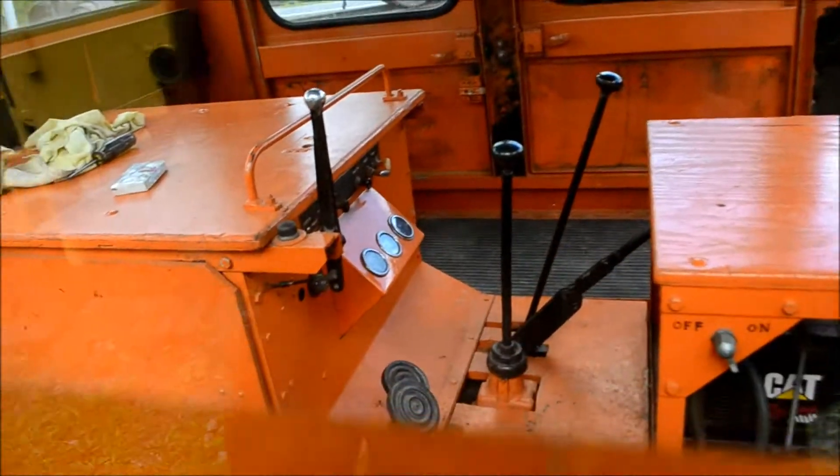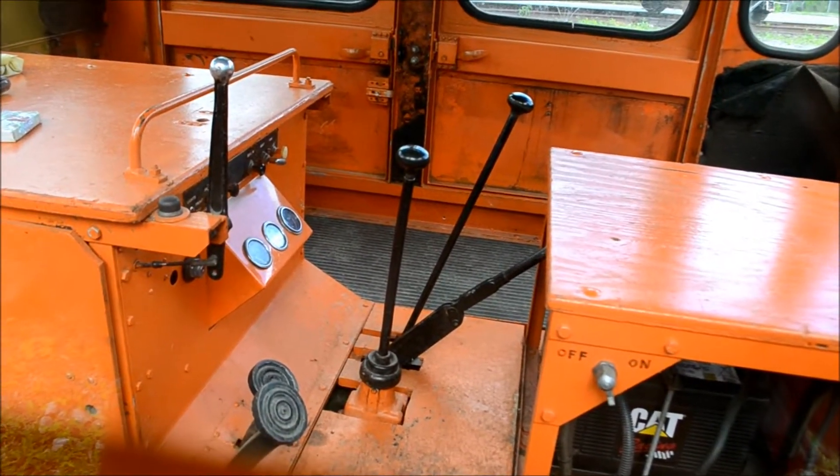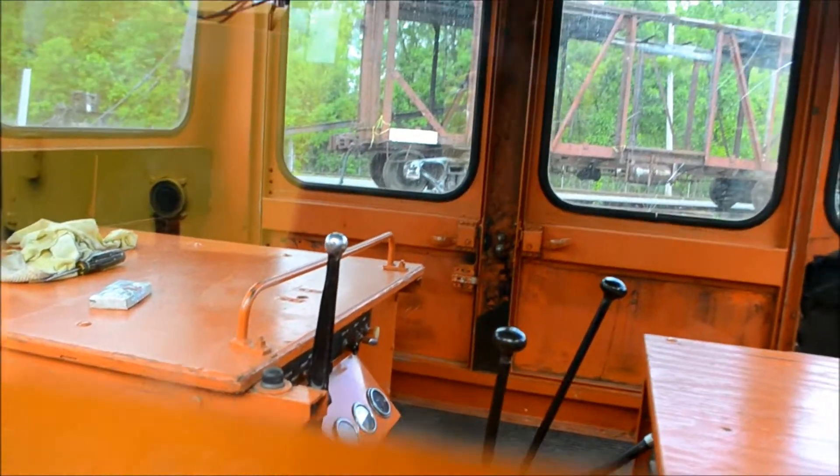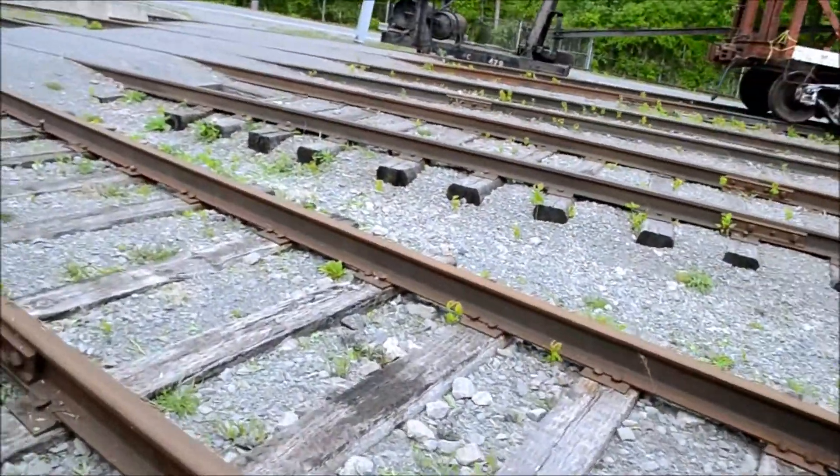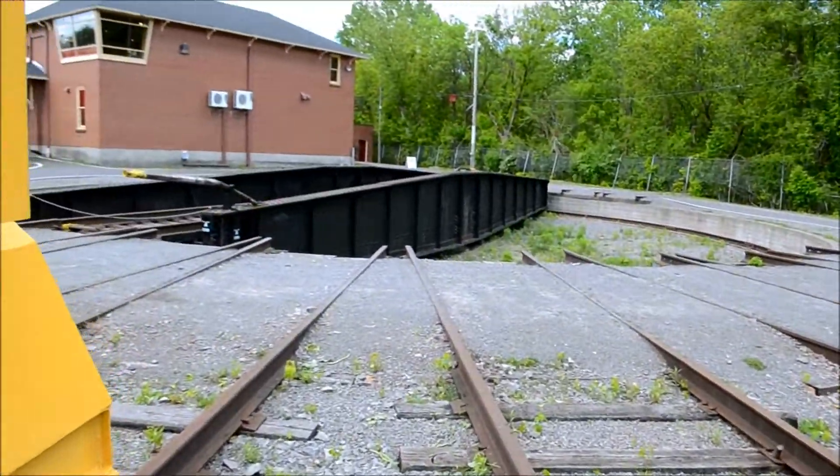Look at that — look at the operation on that! There's a nice old turntable there.